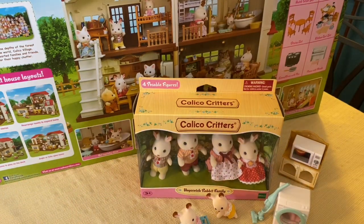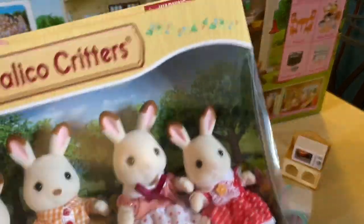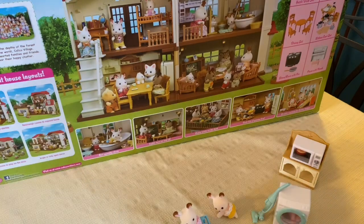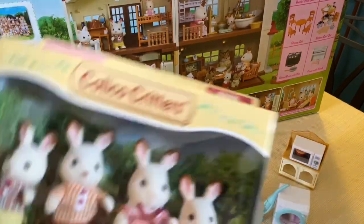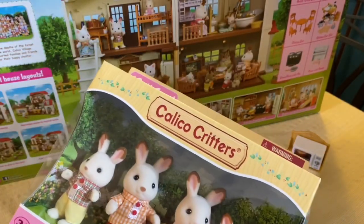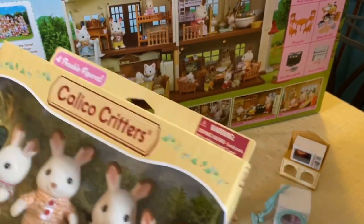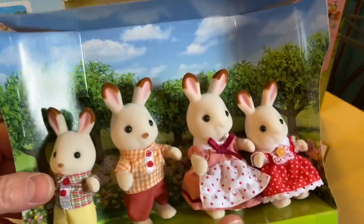These are so cute, and this actually comes with part of this family. So I have an extra mom that I'm going to make into the grandma. There's this set right here — behind here comes with this one and this one, so the little girls are going to be twins, and then I'm going to turn the extra mom into a grandma, which I think will be cute.